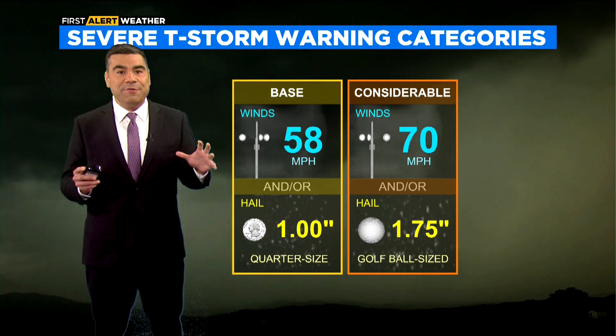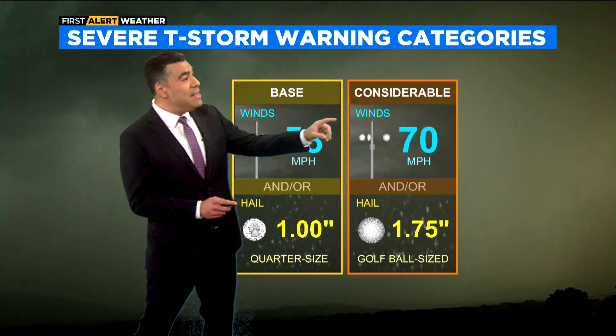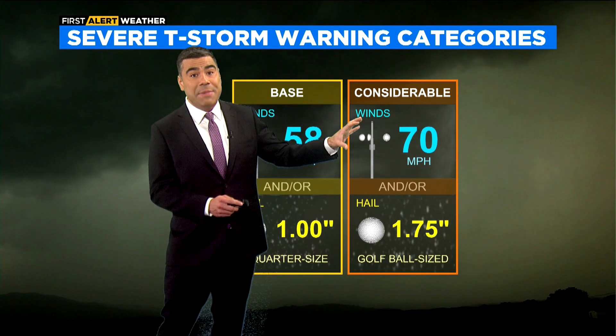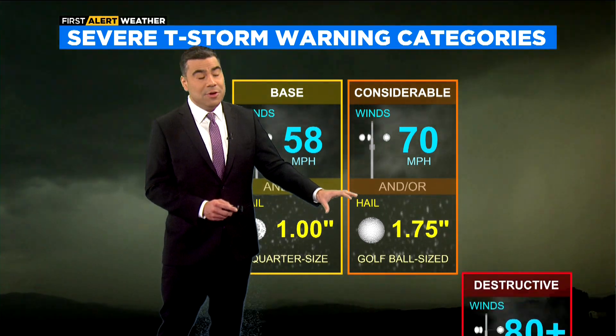Now we have different tags when it comes to these warnings. You'll see them here on CBS2 when we zoom into these thunderstorms. If it's warned, you may see a 'considerable' tag along with the warning — that's when winds are 70 miles per hour or higher, or we're talking about golf ball-size hail embedded in these thunderstorms.